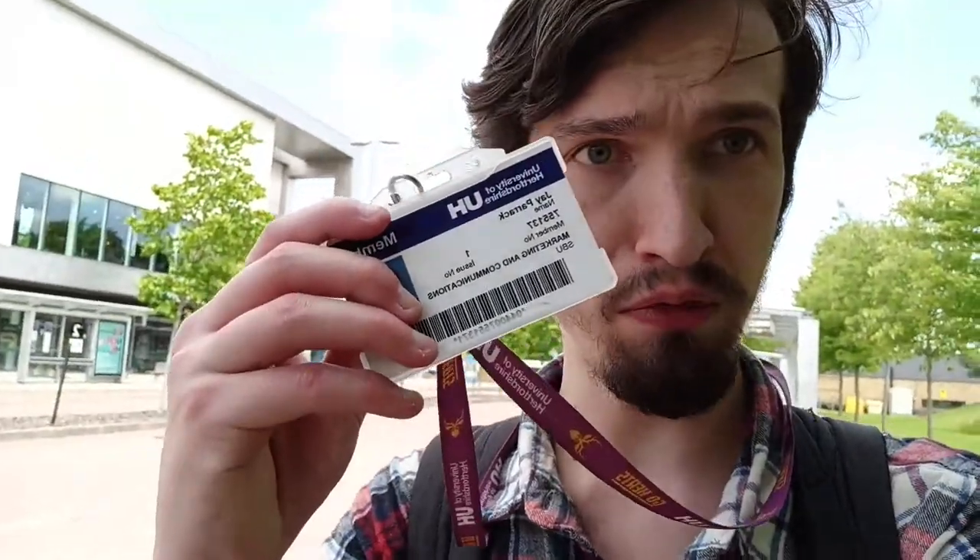Now we have a special deal with UNO as they are owned by the university. When you show your student ID card — here's my staff one for example — what will happen is that you will board the bus as usual, show the driver your ID card and tell them the destination. The driver will apply a student fare, and that's really important because otherwise you'll get charged a full fare and that's a bit too pricey.